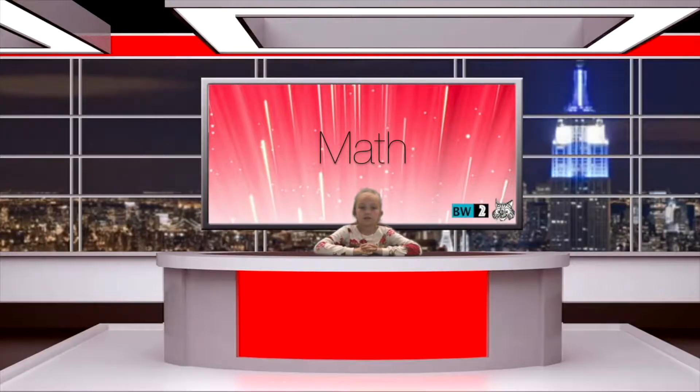Hello, my name is Jalen Hudson. Thank you for tuning in to BW2 News. Today's special broadcast features math, Angel and Anissa.